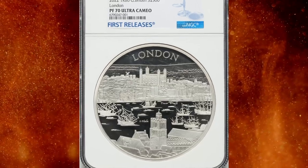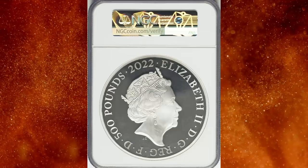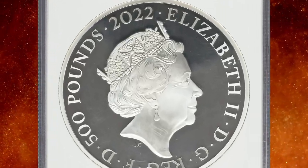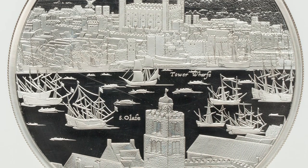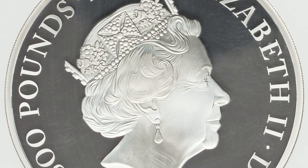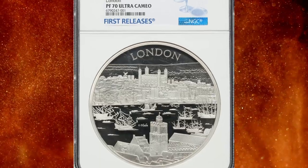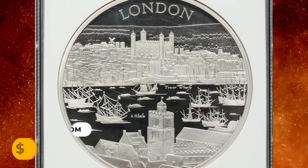Number 6: 2022 Elizabeth II silver proof London 500 pounds from Great Britain, a non-circulating coin from the City View series. Graded PR70 Ultra Cameo by NGC. Actual silver weight is 32.27 oz and mintage totals 52 coins. This true rarity ended up selling for $3,600 on July 30th, 2023.